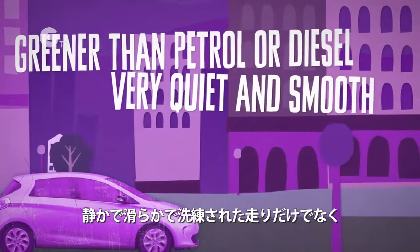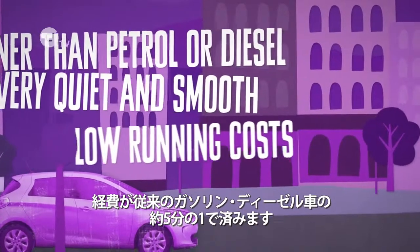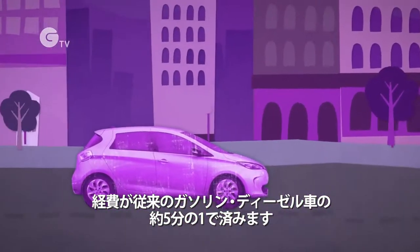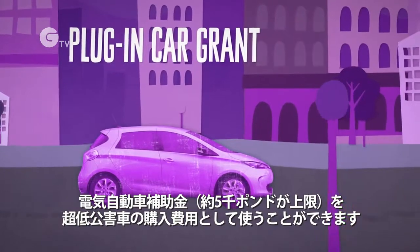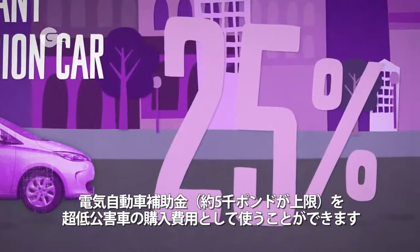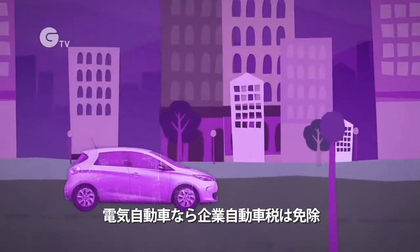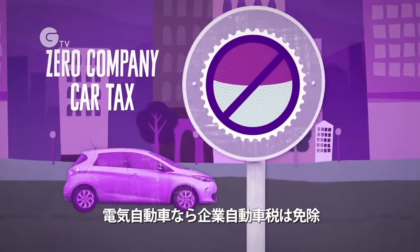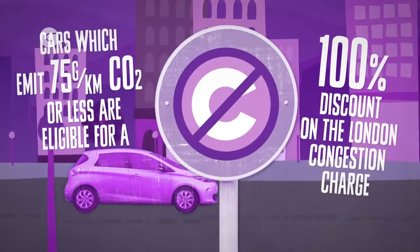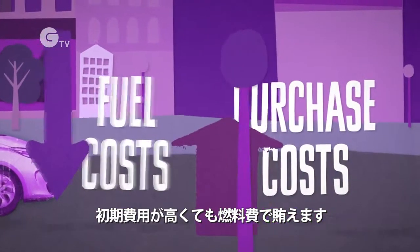EVs offer a very quiet, smooth and refined driving experience. EVs have very low running costs, approximately one-fifth of a conventional petrol or diesel car. The government's plug-in car grant enables motorists purchasing a qualifying ultra-low emission car to receive a grant of 25% towards the cost of the vehicle, up to a maximum of £5,000. EV drivers currently pay zero company car tax. EVs are exempt from the London congestion charge.